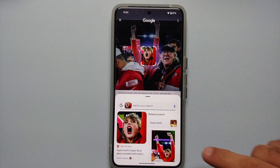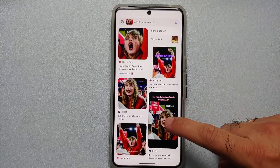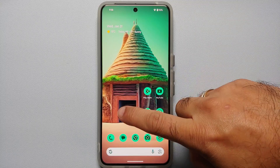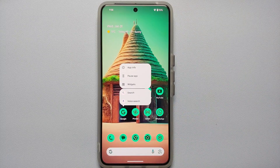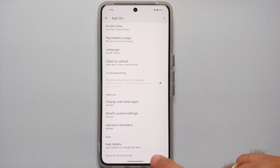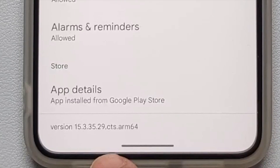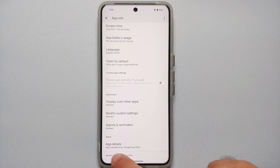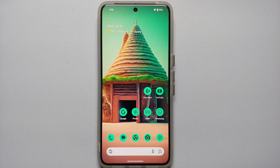As of January 31st, 2024, Circle to Search is available on the Pixel 8 and Pixel 8 Pro. You need to be signed into your Google account, and the required Google app version is 15.3.35.29.cts.arm64 or above.